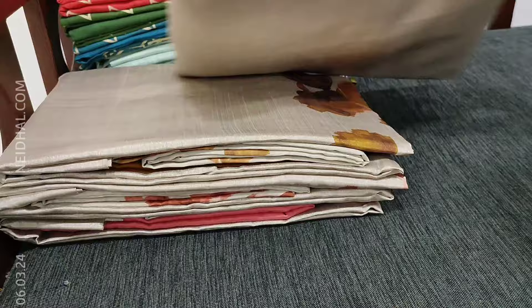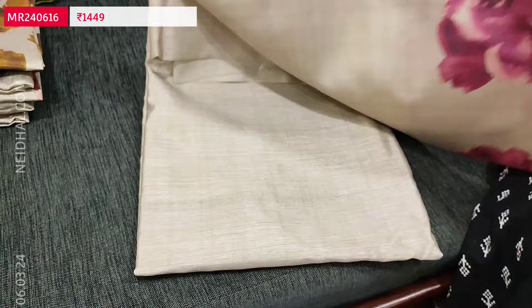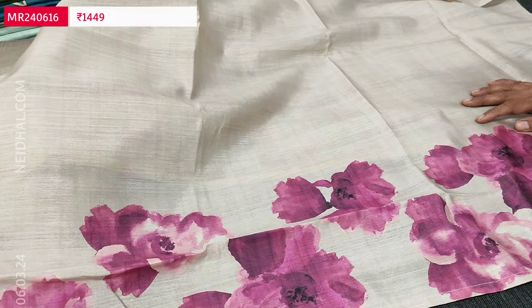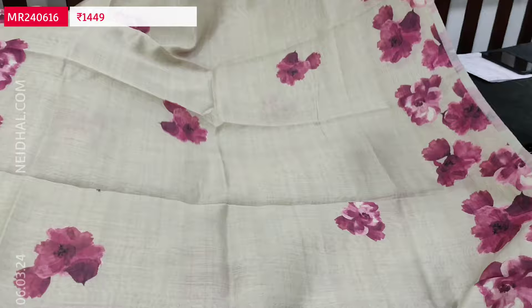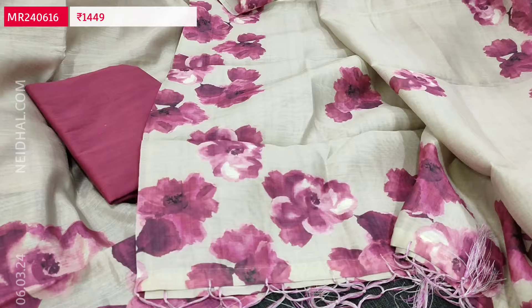Next we are going to see dress material in semi-tassar — a silk cotton textured fabric. This is in light grayish beige with a beautiful painted-style floral design on the daman portion. Fabric is soft and silky. Lining is needed. We have light beetroot purple silk cotton bottom matching the floral design, and a soft digital printed silk cotton dupatta with floral print borders and fancy tassels. Cost of this semi-tassar set is 1449, with four different colours.